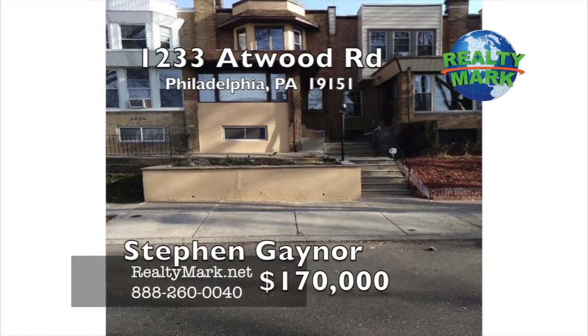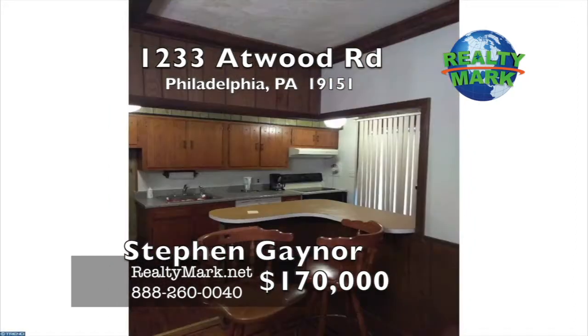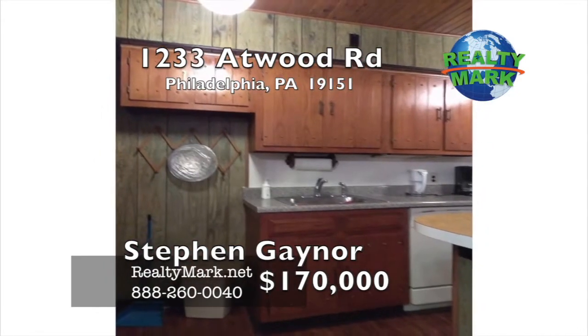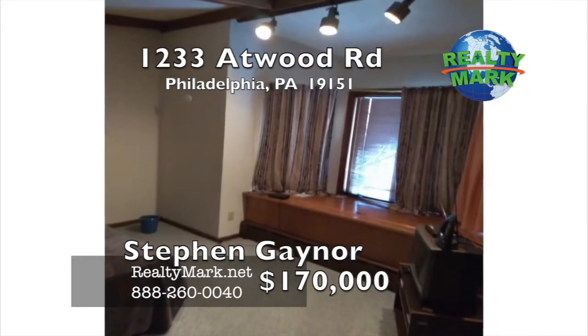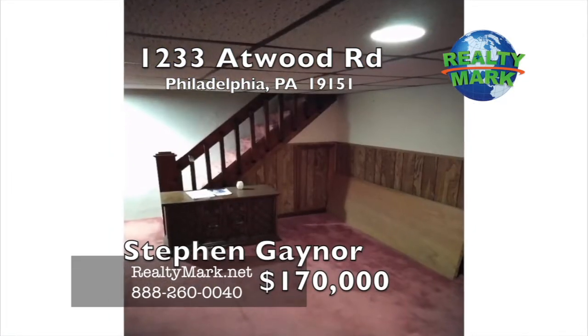Patio in front, sun parlor with built-in shelves, recessed lighting, picture window, living room with oak beam ceilings and track lighting, mantel with working fireplace, formal dining room with closet, kitchen with ample counter and cabinet space, dishwasher, electric stove, breakfast bar. The main bedroom has a large closet, large hall with a double sink, enclosed bathtub with a shower, wood ceiling and skylight.